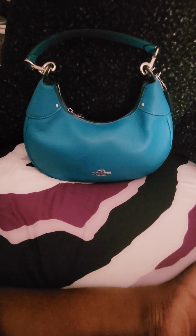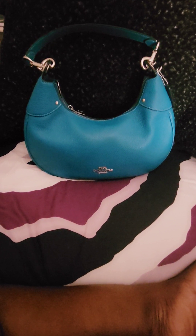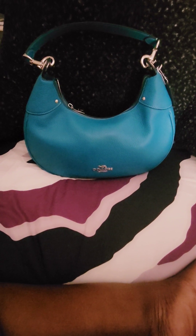Hey YouTube, it's your girl Sherri Jay and we're back with another bag. Today we're looking at this beautiful teal hobo pebble leather bag.